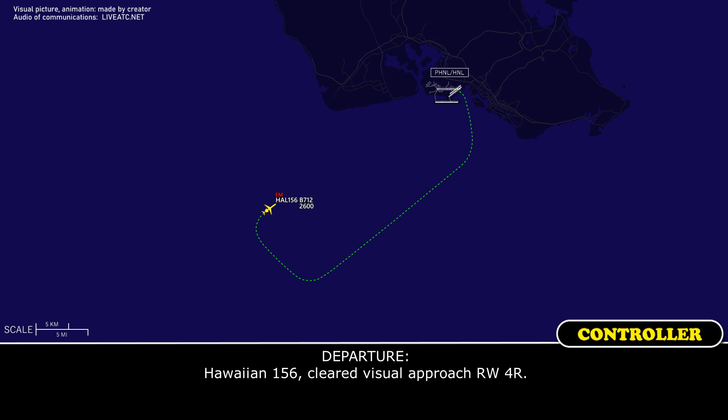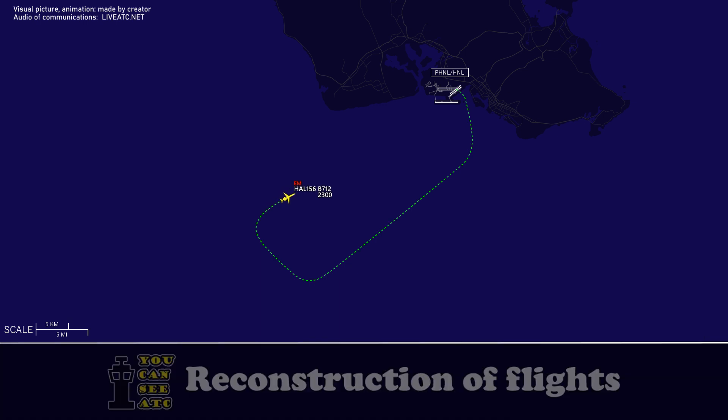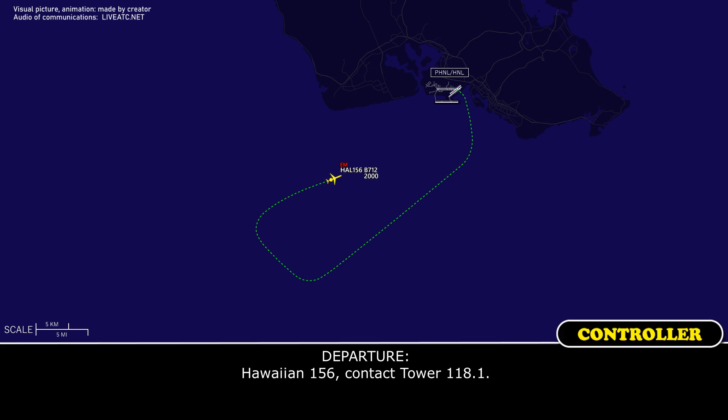ATC: Hawaiian 156, cleared visual approach runway four right. Crew: Clear visual, four right, Hawaiian 156. ATC: Hawaiian 156, contact tower runway four right. Crew: Over to tower, Hawaiian 156.